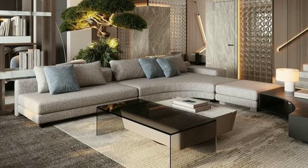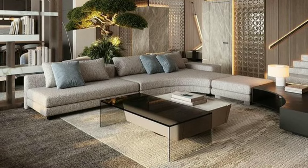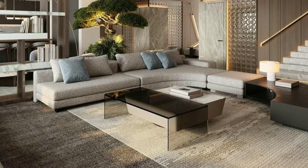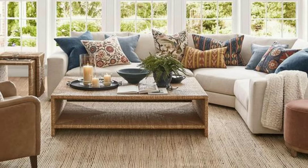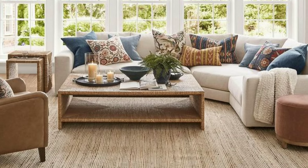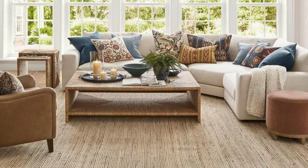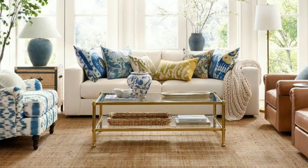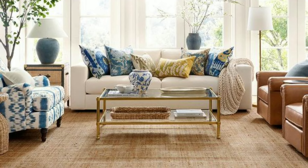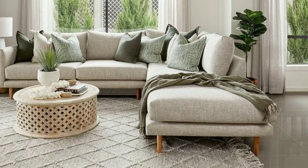A classic black and white color scheme adds a touch of timeless elegance to your living room. The high contrast between these two colors creates a striking visual impact. Experiment with patterns, textures and accessories to prevent the space from feeling too stark.